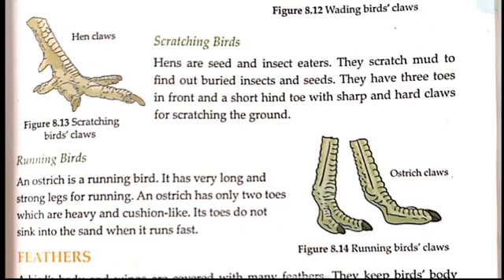Running birds — the ostrich. Ostrich claws are for running. They have very long and strong legs. They have two toes. These toes are heavy and cushion-like. Their toes do not sink into the sand when the ostrich runs fast.